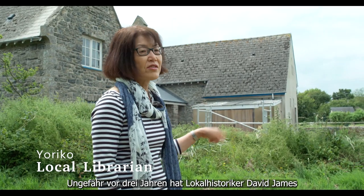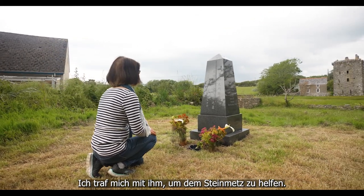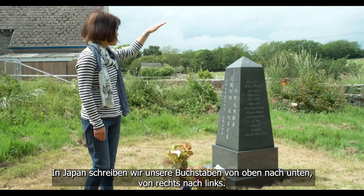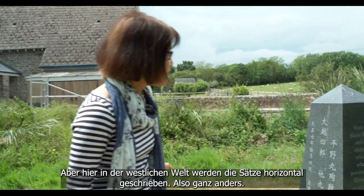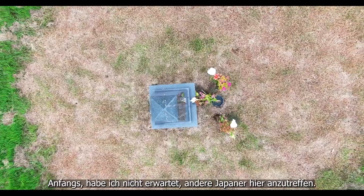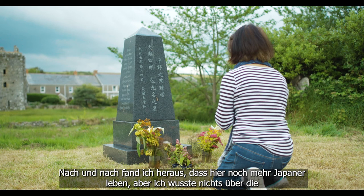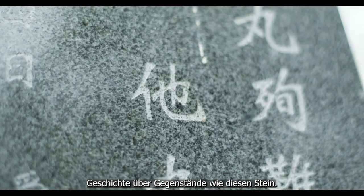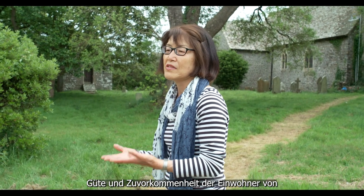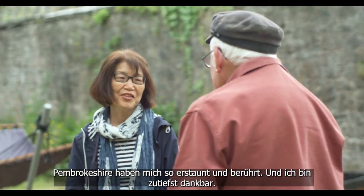About three years ago, local historian David James re-erected it as a beautiful granite memorial. I got involved liaising with the stonemasons. In Japan, we write letters from top to bottom, right to left — totally different from the Western horizontal way. Initially I didn't expect any Japanese people living here, but gradually I got to know there are more. I didn't know anything about this history or this connection between two countries. This is a pure act of kindness and thoughtfulness of the local Pembrokeshire people. I'm so amazed, humbled, and grateful.